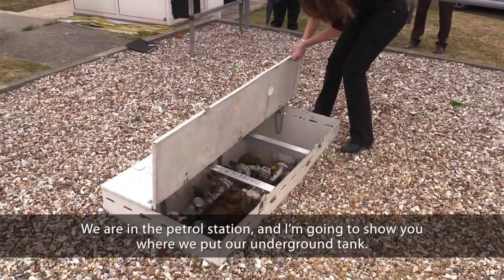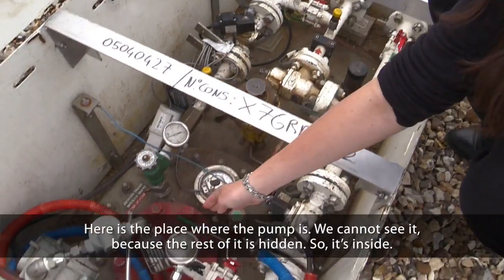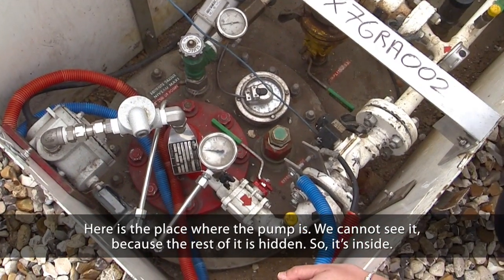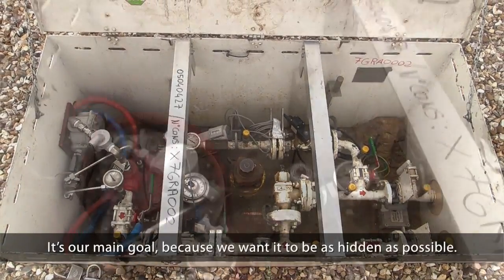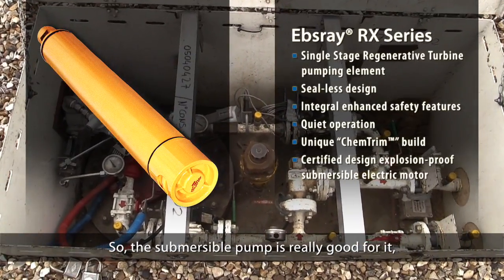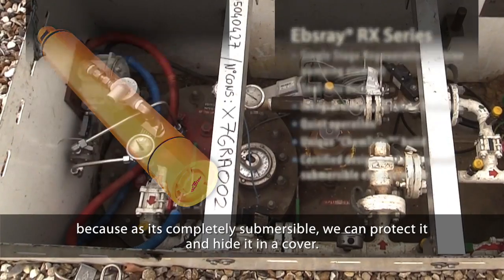We are here in the petrol station and I am going to show you where we are putting our underground tank. I think here is the place where the pump is. We cannot see a lot of things because it's submersive — it's hidden. But it's inside. As you can see, it's very discreet. That's our main goal because we want it to be as hidden as possible. The submersive pump is really good for that, because as it's completely submersive, you can protect it and hide it in a cover.